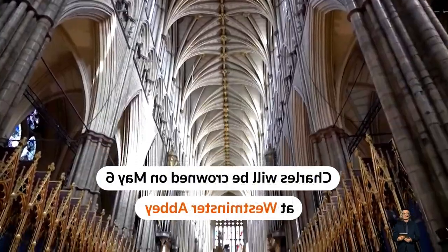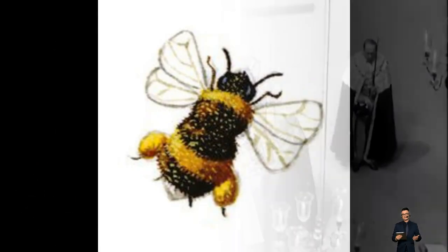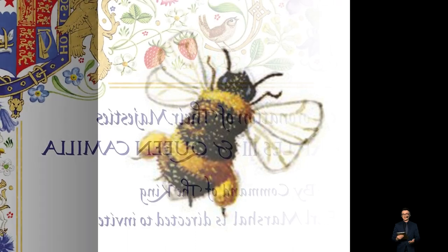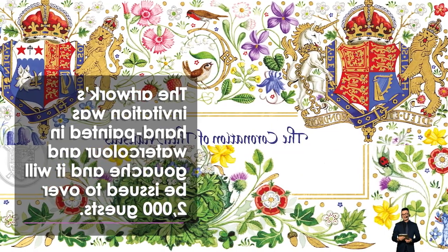Lily of the Valley, cornflowers, wild strawberries, dog roses, bluebells, and a sprig of rosemary for memory can all be seen in the British wildflower field that surrounds the invitation — possibly a tribute to his late mother.